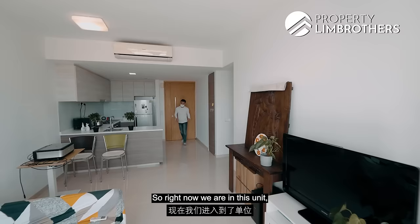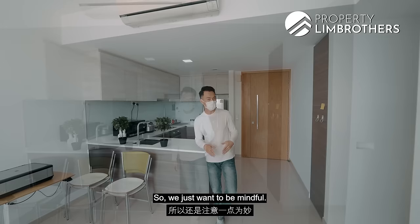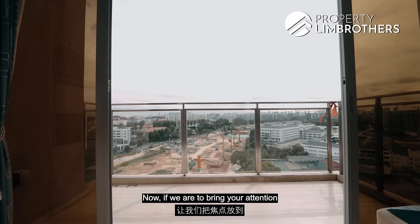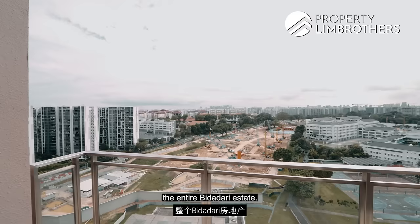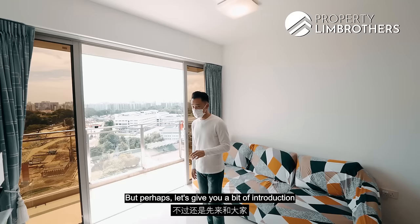We are now inside the unit. We are putting on masks because COVID cases have been rising, so we want to be mindful. Bear with us and we hope the audio is clear as we bring you through the entire unit. If you direct your attention to the balcony, this is actually overlooking towards the entire Bidadari estate. Let's give you a brief introduction about Bartley Residences first.